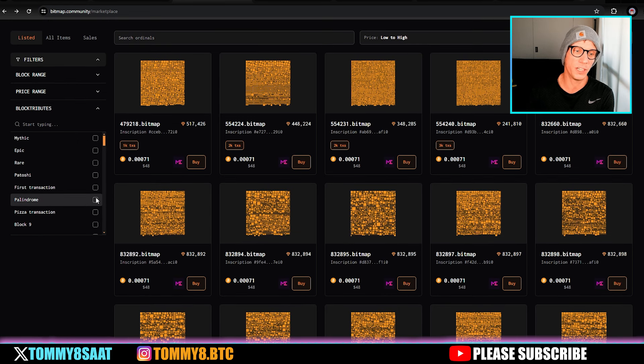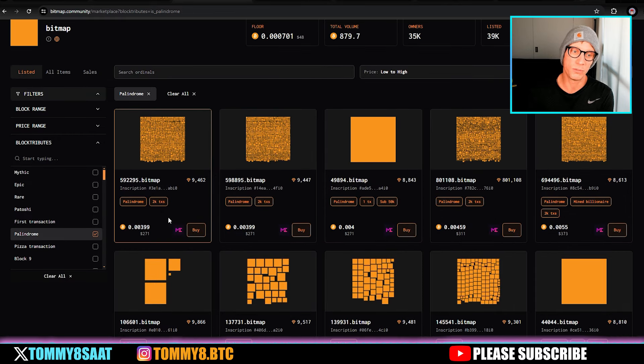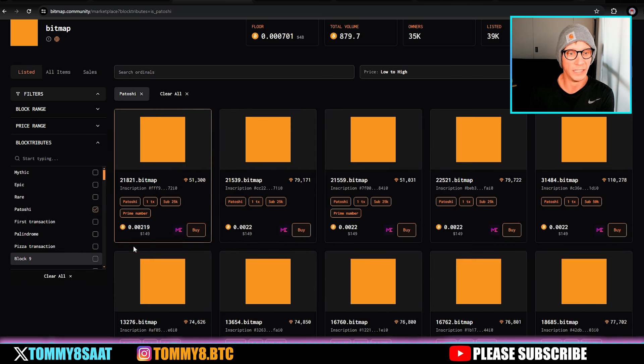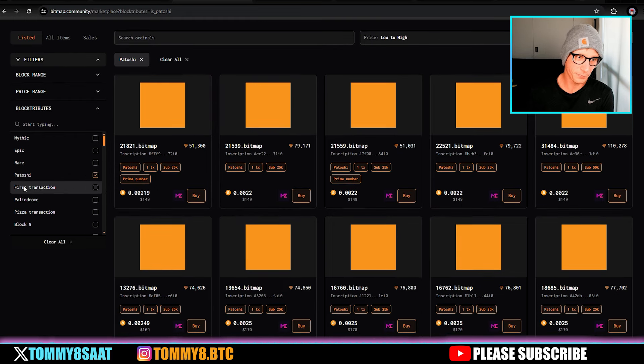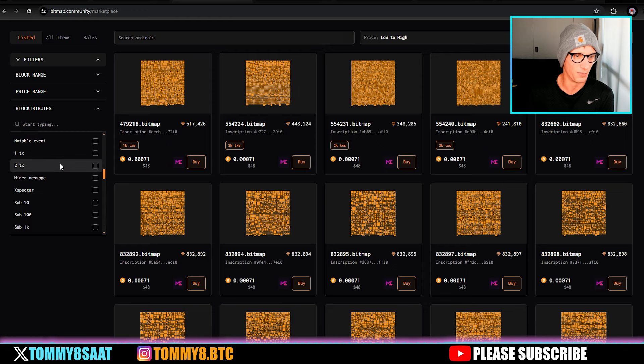You can search for palindromes — the alpha is to buy the good ones. The floor on these has been going up a lot recently. There are patterns like Patoshi patterns — for example, bitmap 21821 is ranked around 51,300 out of roughly 850,000 blocks total, just over 840,000 at the halving. You come in here and search for the ones you want.